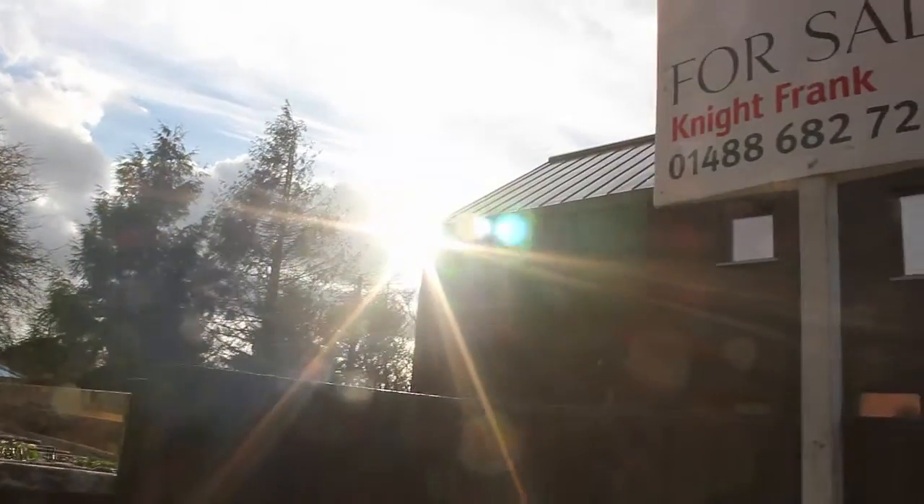We got planning permission fairly quickly, actually - about eight months after buying it. We did an initial consultation exercise with the neighbours; we spoke to them about some potential designs and presented two options: one really modern with a flat roof, and one still modern but not flat-roofed. The idea of this house - the cladding and the form - is just picking up on the vernacular of the timber-clad barn, which is historically part of the local rural landscape.